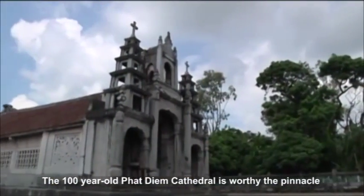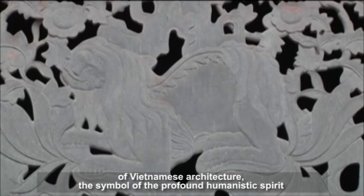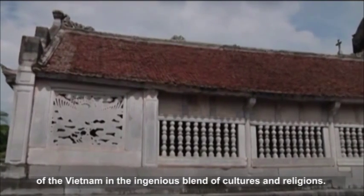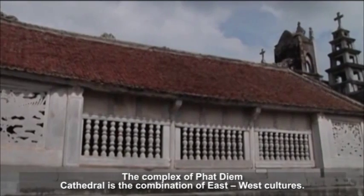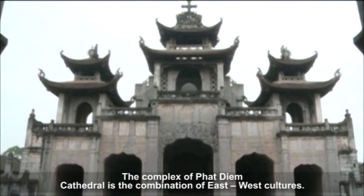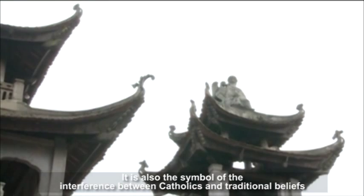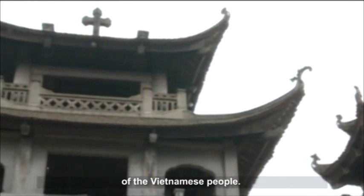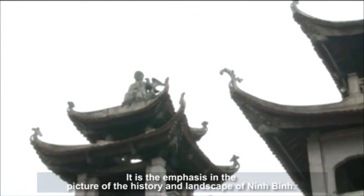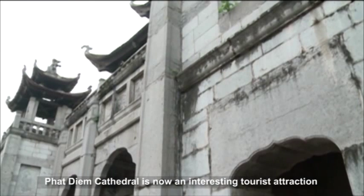The 100-year-old Phat Diem Cathedral is worthy of being called the pinnacle of Vietnamese architecture and a symbol of the profound humanistic spirit of Vietnam. The complex is a combination of East-West cultures and also the symbol of the interplay between Catholicism and the traditional beliefs of the Vietnamese people. It is a highlight in the history and landscape of Ninh Binh, and Phat Diem Cathedral is now an interesting tourist attraction for local and foreign tourists.